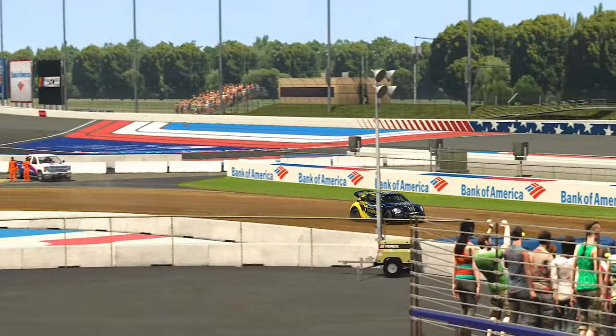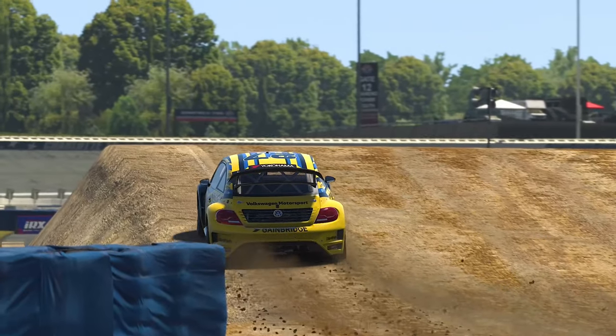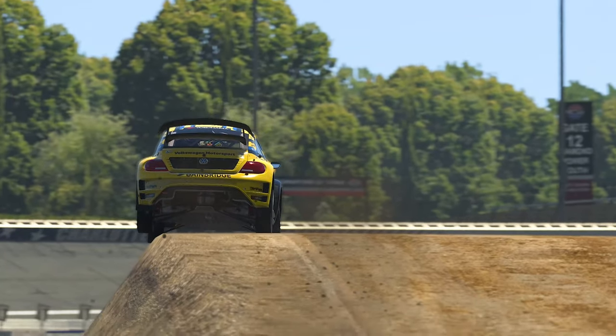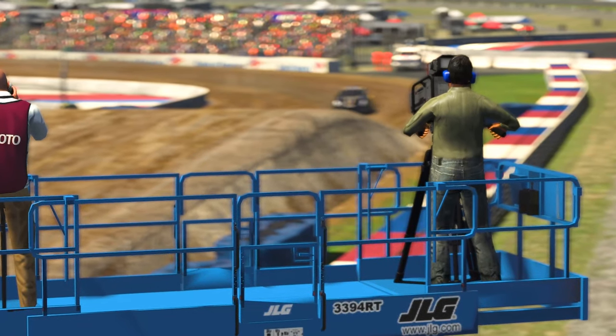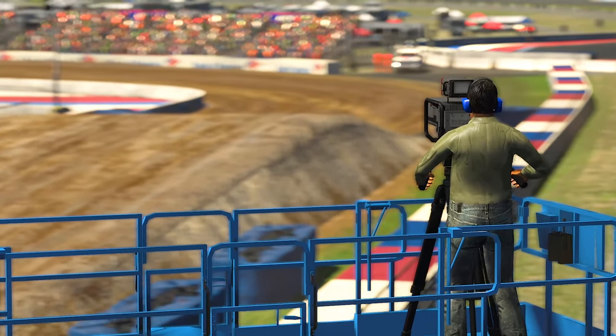The circuit features just one jump, although not the biggest on the platform by any means. You do need to be precise on the exit of turn 2 though. Very similarly to Atlanta Long's jump section, too much corner exit speed will see you running too far to the left on takeoff and having an embarrassing end to your lap.